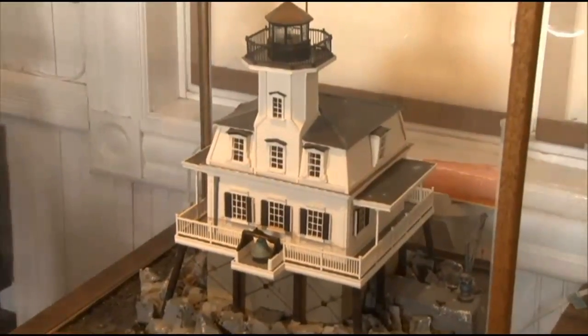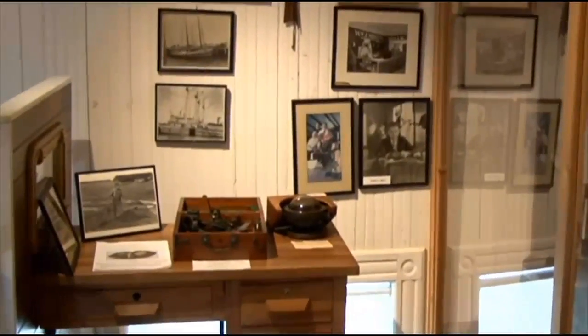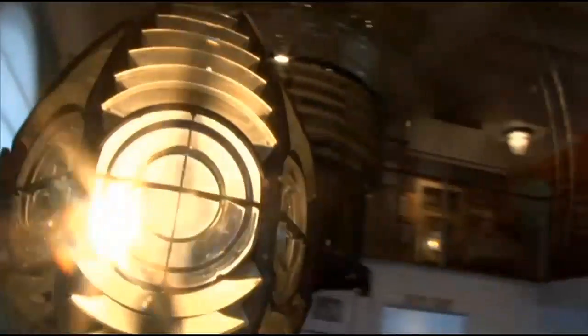We do have a lighthouse called Bug Light, which is very important to us. We also have a lot of memorabilia and artifacts here from lighthouses. We have something called a Fresnel Lens. A lighthouse could be seen from about 12 miles away for a ship. Different lenses reflect different lights, and that's how the ship would know. We keep a couple of those lenses here — we have them lit. We tell people about it and how it was to live in a lighthouse 100 years ago.